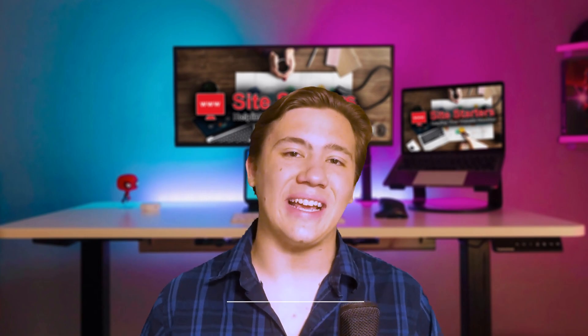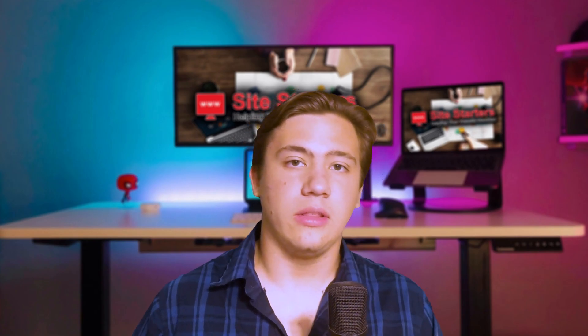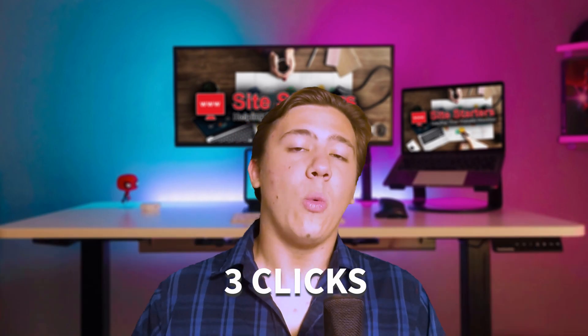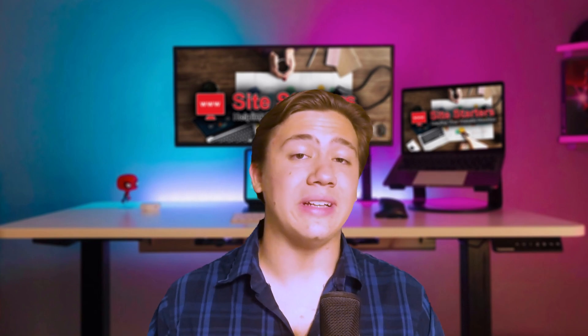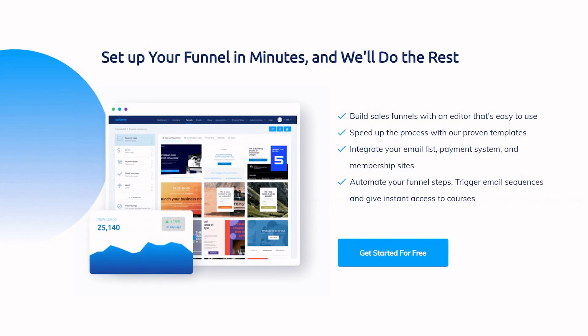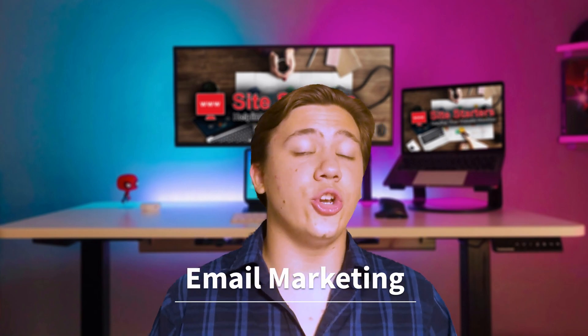Starting with sales funnels — a marketing tactic used to funnel a buyer into purchasing your product. System.io has a sales funnel builder that lets you build your own sales funnel in less than 30 seconds with just three clicks. They've tested a bunch of proven sales funnels and now offer an automated sales funnel generator. Sales funnel tools run at quite a high price elsewhere, so this is a really big benefit.